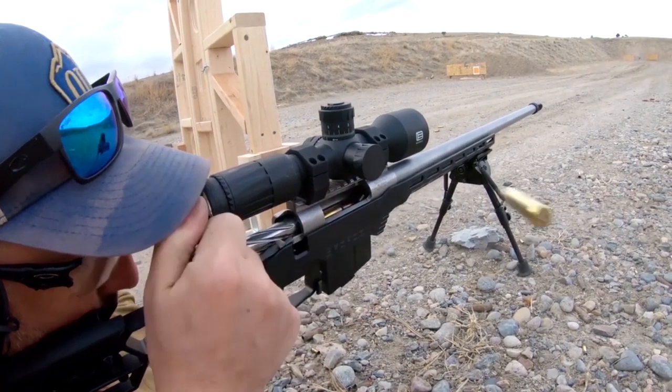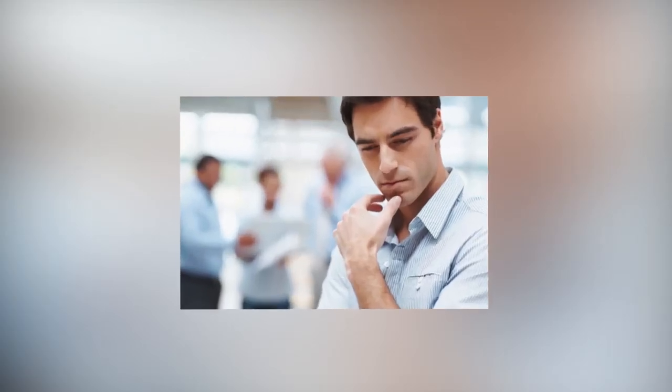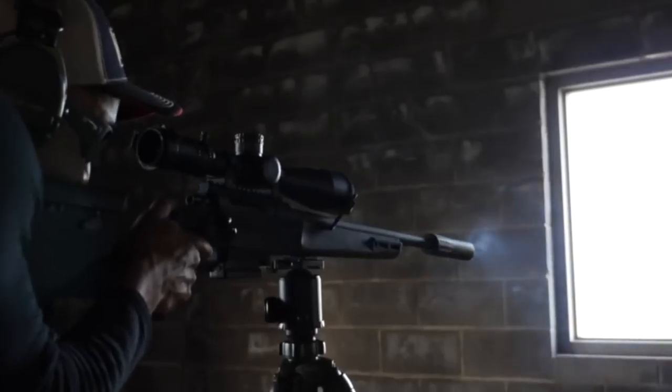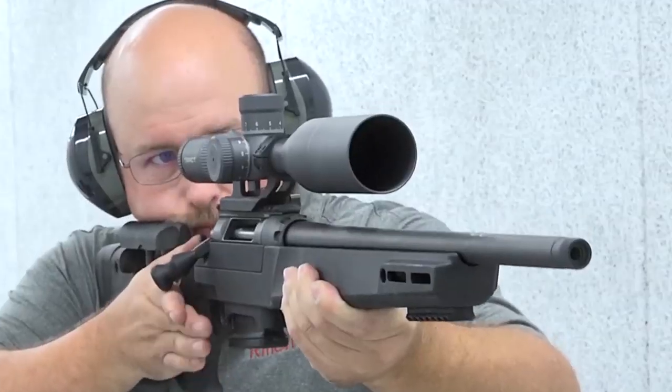Hey guys, in this video we're gonna be checking out the 10 best .308 rifles. I made this list based on my personal opinion and hours of research, and have listed them based on quality, durability, price, and more. For more information on the mentioned products and the actual prices, check the links in the description below. Let's get started.